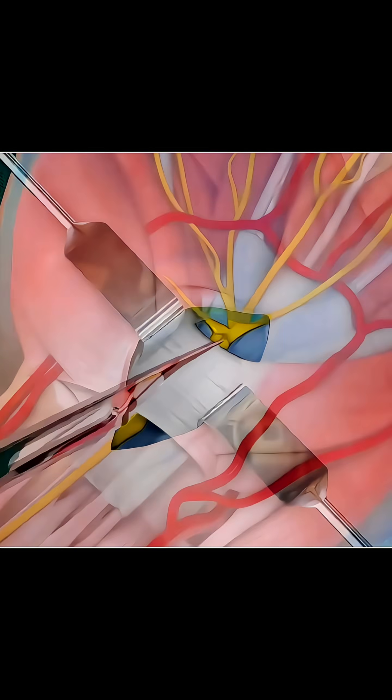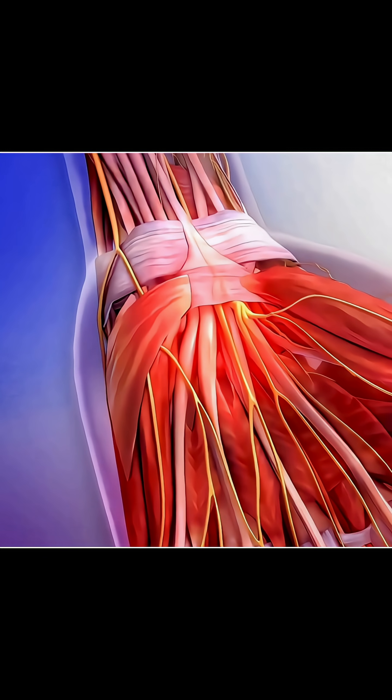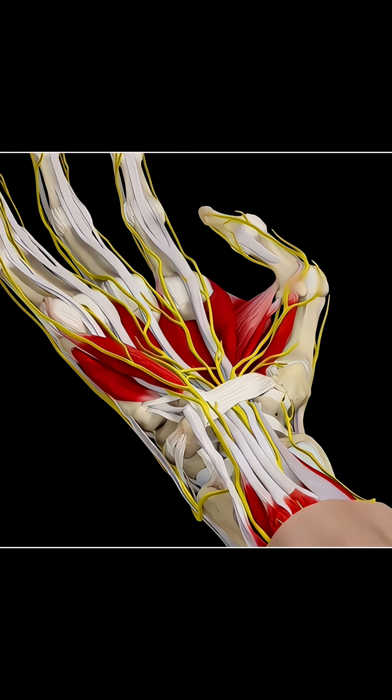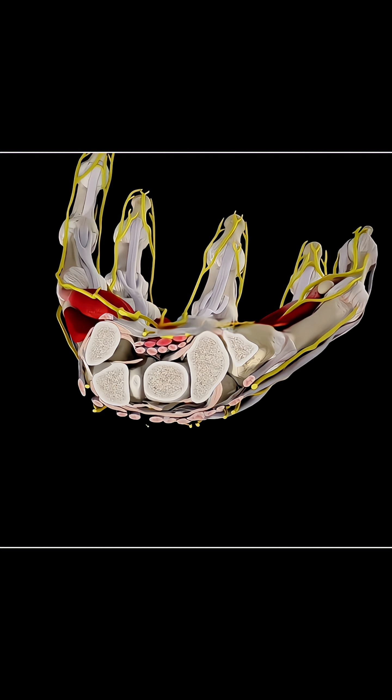Ever wondered how doctors fix the numbness and tingling that makes your hand feel weak and heavy? It's caused by a condition called carpal tunnel syndrome, when the median nerve, which passes through a narrow passage in your wrist called the carpal tunnel, gets compressed.